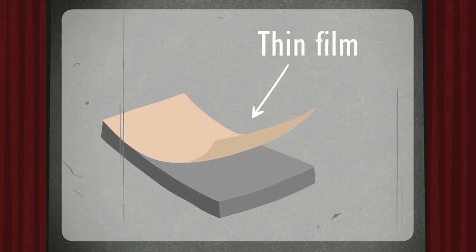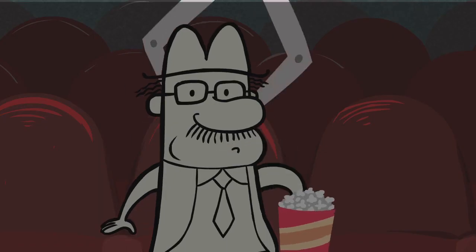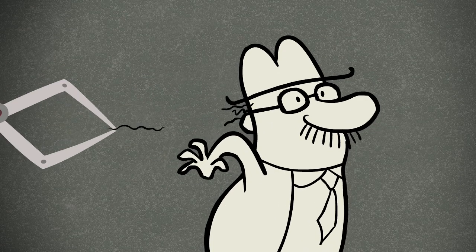Thin films are coatings that are applied to thicker materials for a variety of useful purposes. They are usually less than 1 one-hundredth the thickness of a human hair.